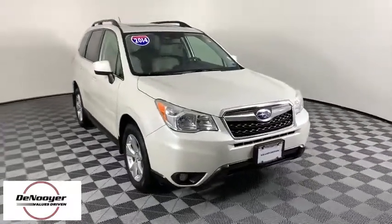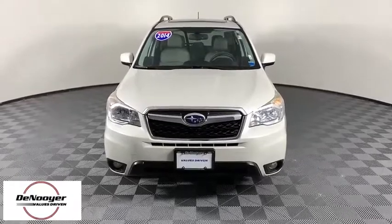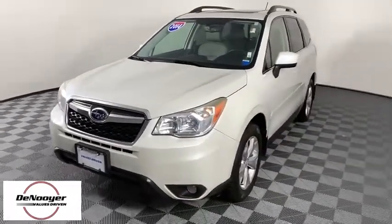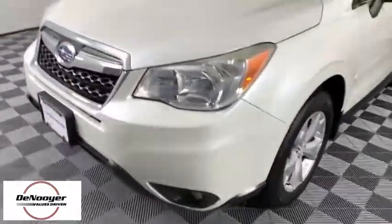Come test drive the 2014 Subaru Forester. The Subaru Forester is a sensible, practical, and affordable vehicle. It has an impressive, comfortable ride, and handles well. This vehicle has less than 35,000 miles.